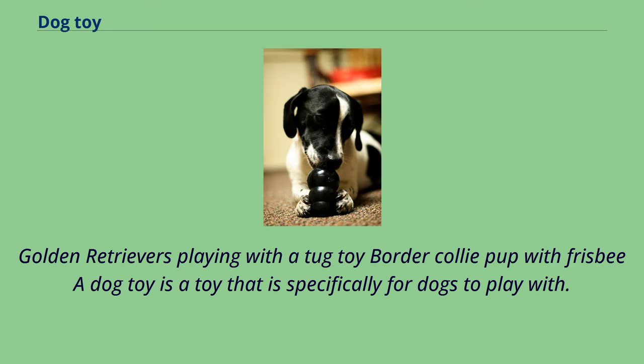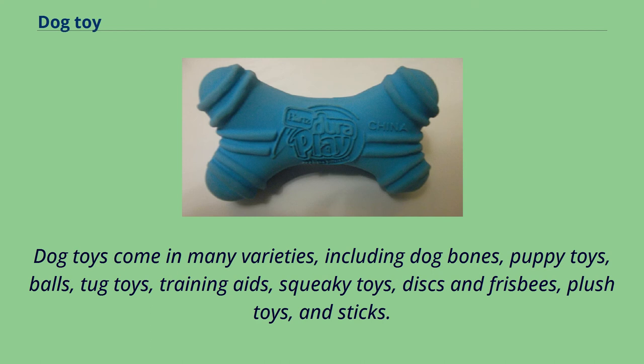A dog toy is a toy that is specifically for dogs to play with. Dog toys come in many varieties, including dog bones, puppy toys, balls, tug toys, training aids, squeaky toys, discs and frisbees, plush toys, and sticks.